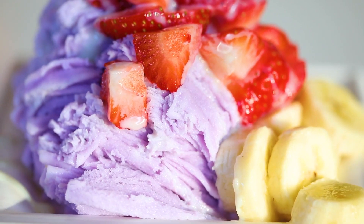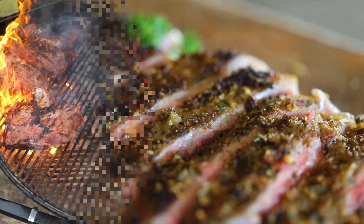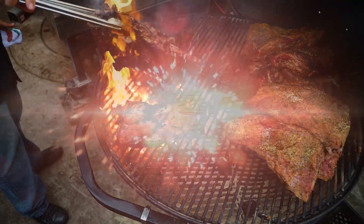East County Eats is all about showing you the coolest restaurants in and around East County. I'm Kyle Whistle with Whistle Realty, and this is East County Eats.